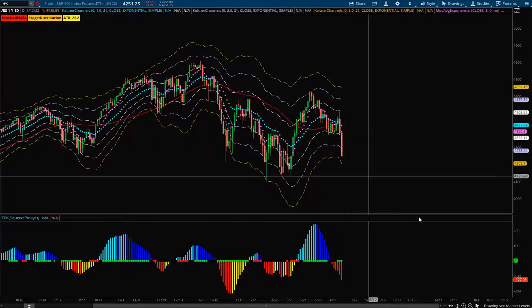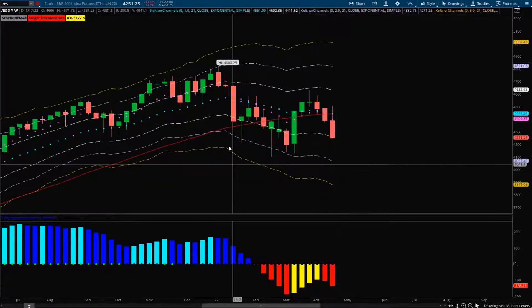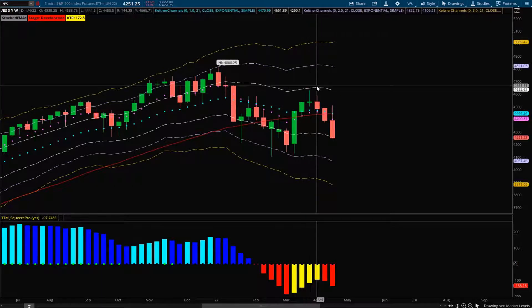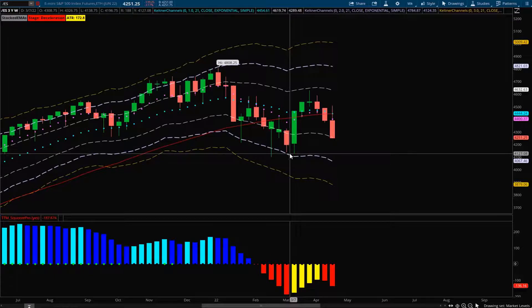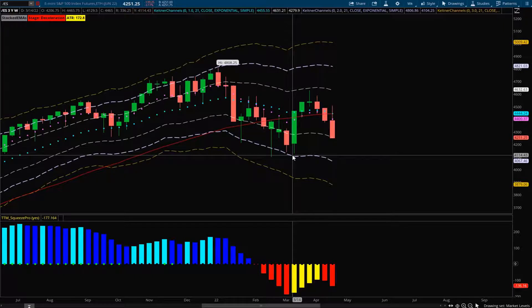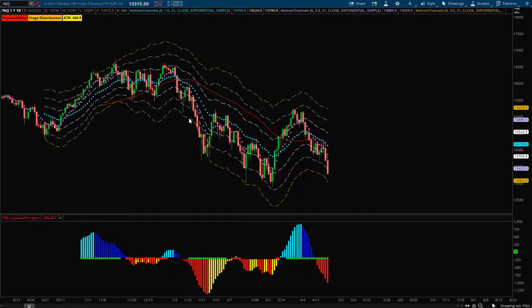If we look at the weekly time frame, we can see that we went down, touched the minus two ATR, got a reversion back above the 21, but rejected the plus one ATR and are now starting to fall again with more bearish momentum on the squeeze histogram. We've had two weeks in a row with closes below the 21, so I do think we could easily retest these previous lows. Keep your eyes on whether we retest the 8 EMA or these lows in the upcoming week. Those are the levels I'll be looking at for the ES.